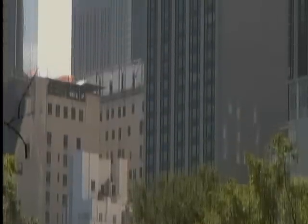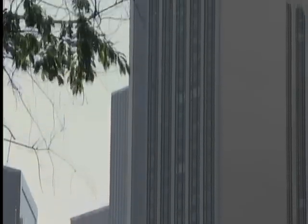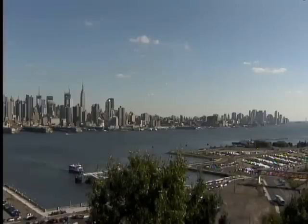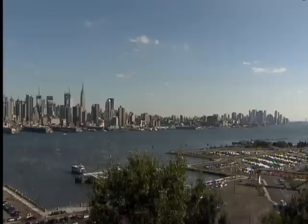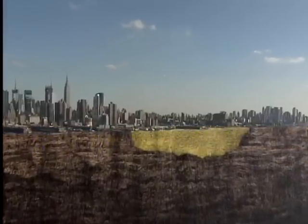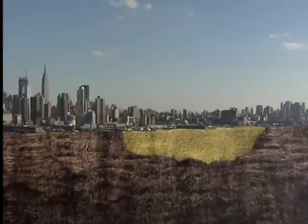The bedrock beneath New York is solid enough for sinking deep foundations to support tall buildings. Without this bedrock, New York could not have been built so high. The one part of the skyline that dips is the one place where the ice sheet deposited loose sand and gravel — no good for building towering skyscrapers.